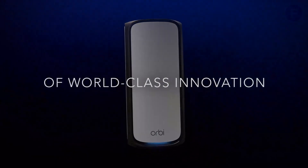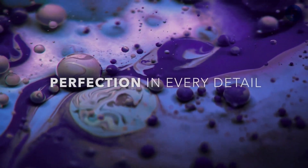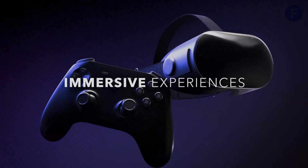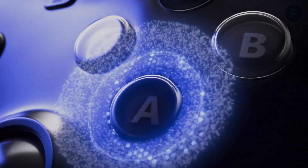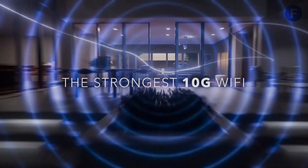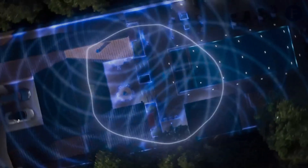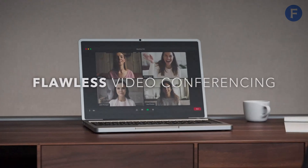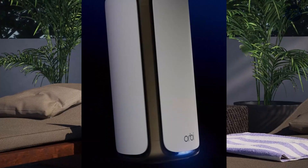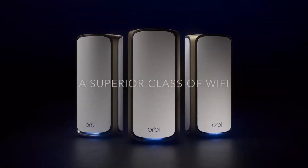This model comes with three 10 gigabits per second and eight 2.5 gigabits per second Ethernet ports, giving you ultra-fast wired connections for gaming consoles, workstations, and more. On the security side, Netgear Armor provides built-in protection against hackers and cyber threats. Setup is simple with the Orbi app, and the sleek design blends seamlessly into any home. If you need top-tier coverage, premium speeds, and solid security, the Orbi RB973S is a fantastic investment.